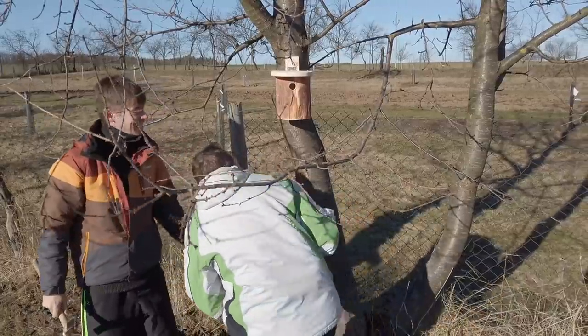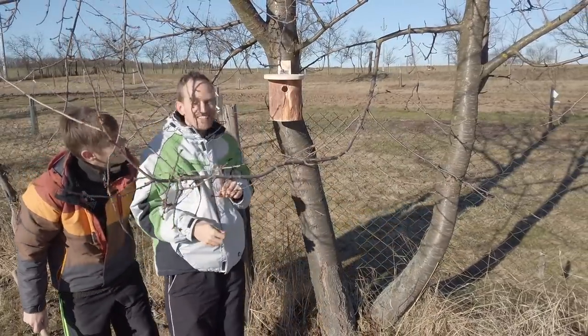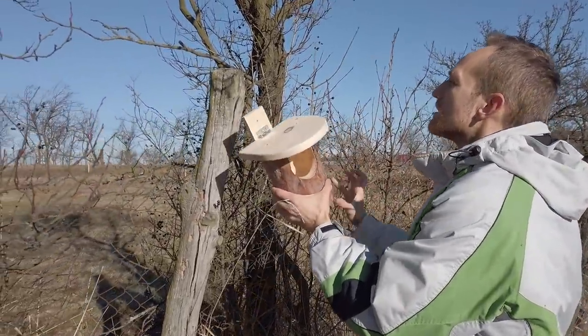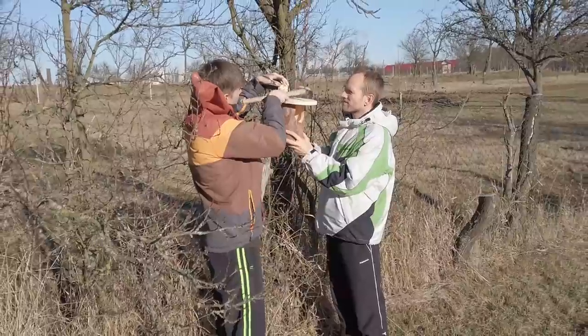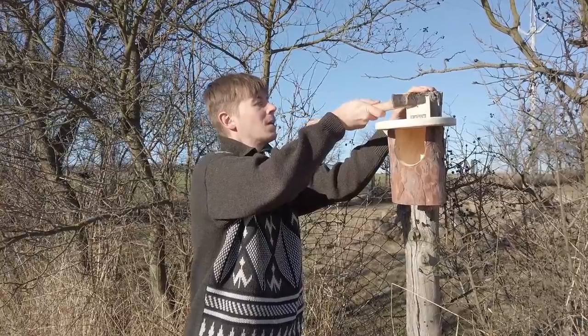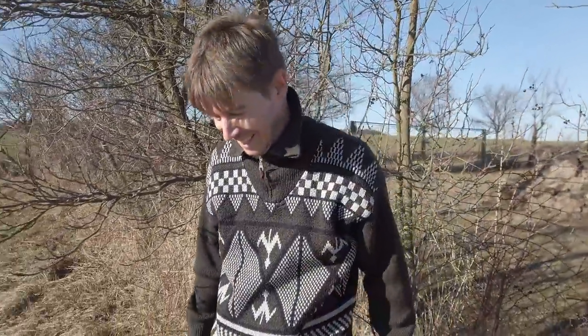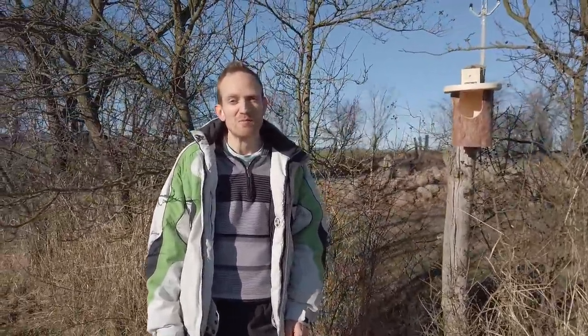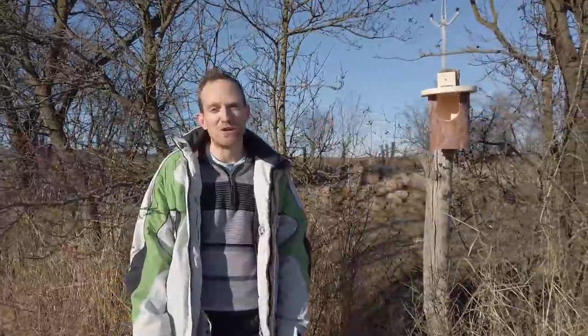So that's why we are installing these new birdhouses before the spring starts and birds will be looking for places to build their new homes. We hope they will like it here on our land. We bought two birdhouses to support birds on our property because we have too much fruit so we need someone to help us with the harvest.